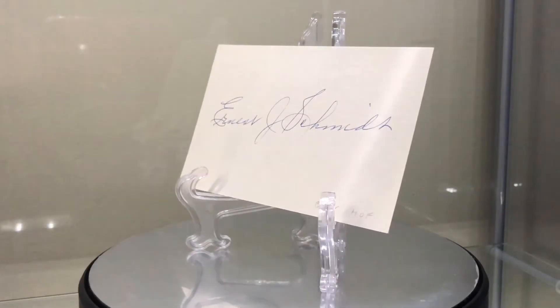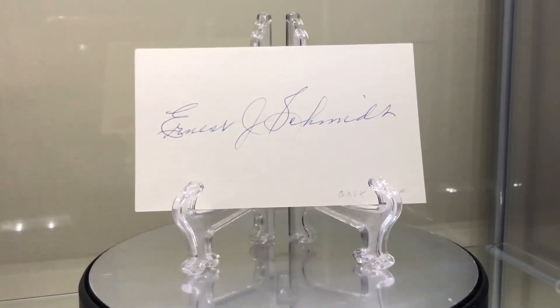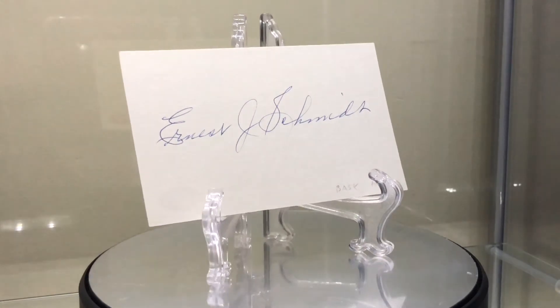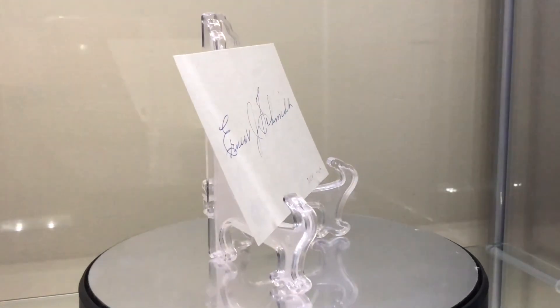Next and last is Ernest Schmidt, 1911 to 1986. Class of '74, forward/center. Considered one of the best players of his time. Scored 1,000 points in his college career, led his team to 47 straight wins and four consecutive conference titles. Another guy that's not the easiest to get — index card is usually the medium he signs. So there you go: 13 Hall of Famers and six pickups. Thanks for watching, guys.